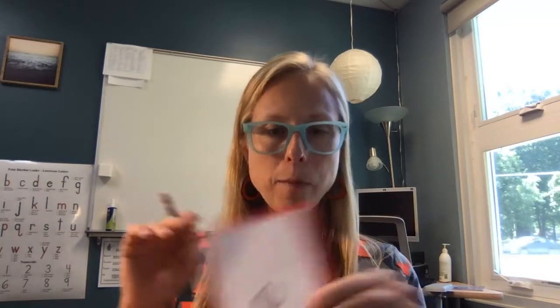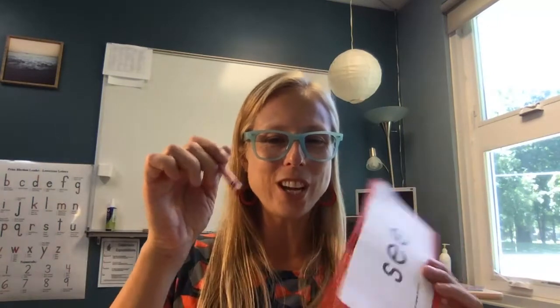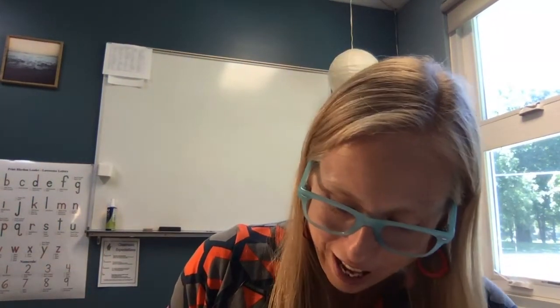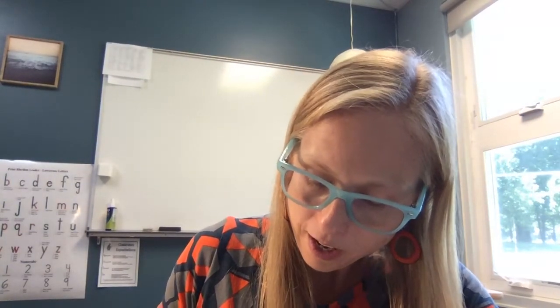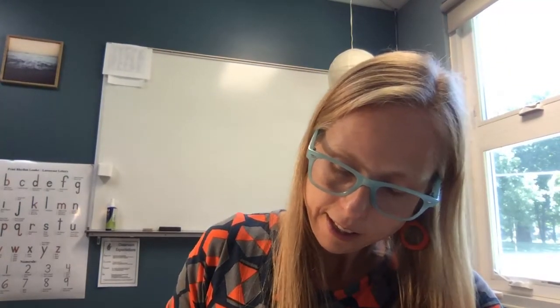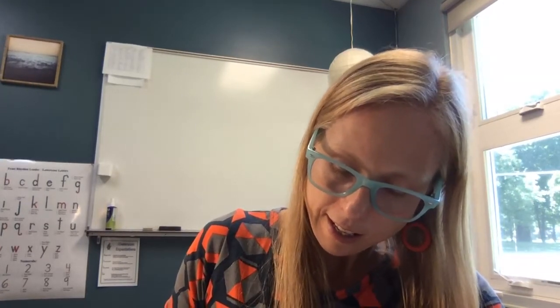First, get that bumpy screen and get your red crayon, and let's trace over top of this word three times. Ready, go. S-E-E. S-E-E. S-E-E. Okay, that part is finished.